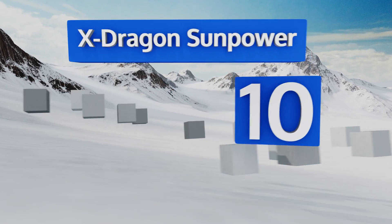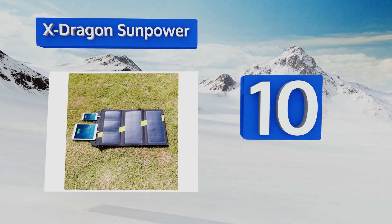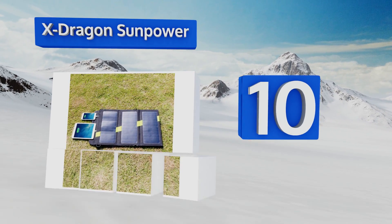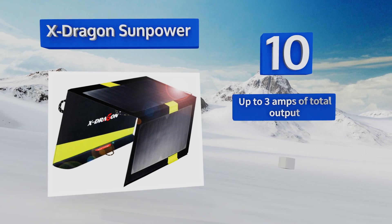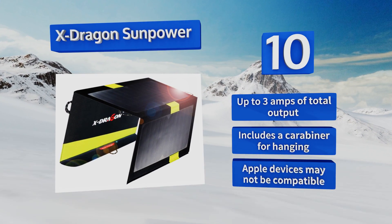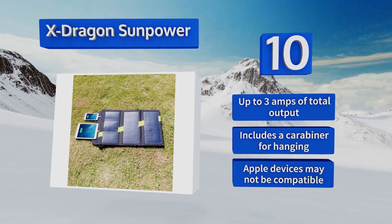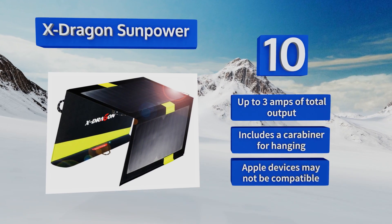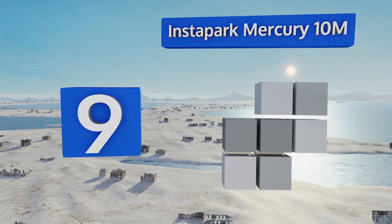Starting off our list at number 10, the slim but powerful X-Dragon Sun Power boasts a high efficiency conversion rate, so it can draw energy from the sun even when it's not the brightest out there. It's an affordable and environmentally friendly way to stay connected, providing up to three amps of total output and includes a carabiner for hanging. However, Apple devices may not be compatible.